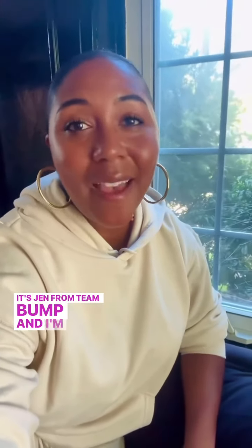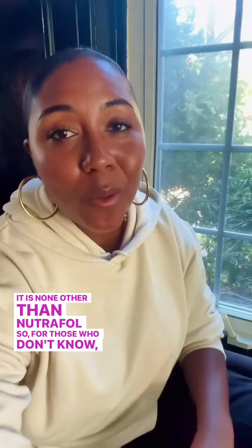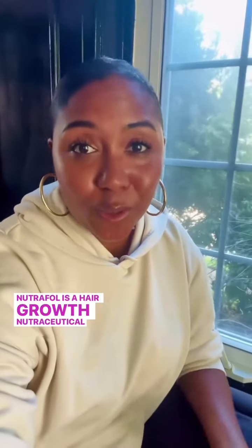Hey guys, it's Jen from Team Bump and I'm really thrilled to share my fall glow up pick for parents. It is none other than Nutrafol. For those that don't know, Nutrafol is a hair growth nutraceutical.